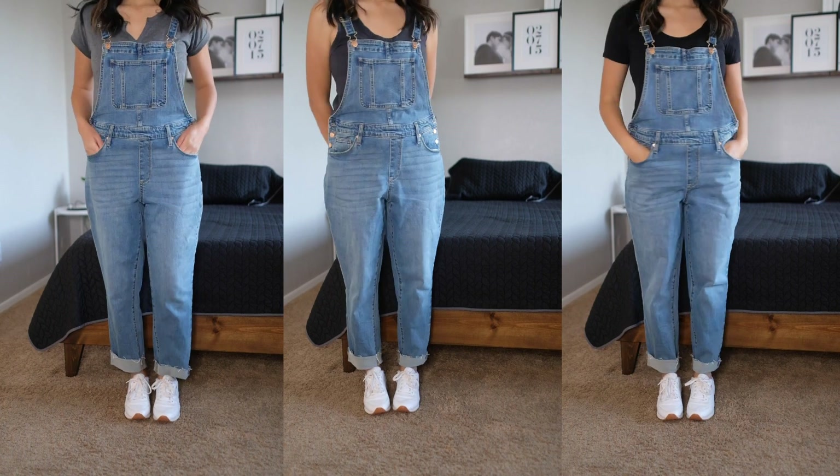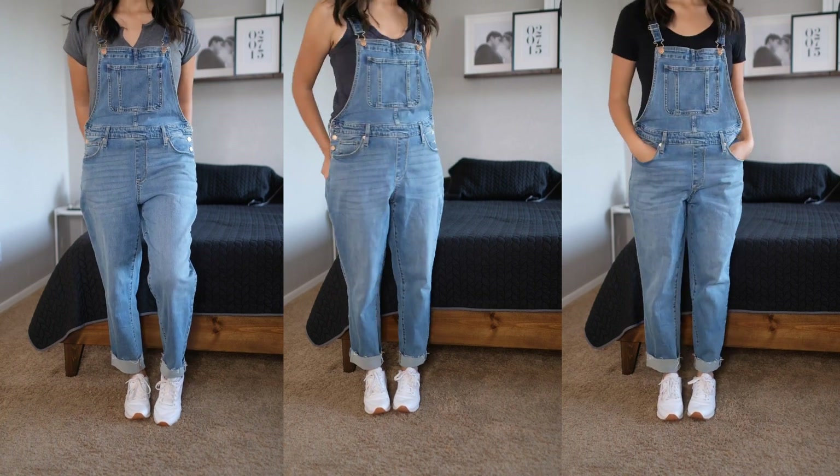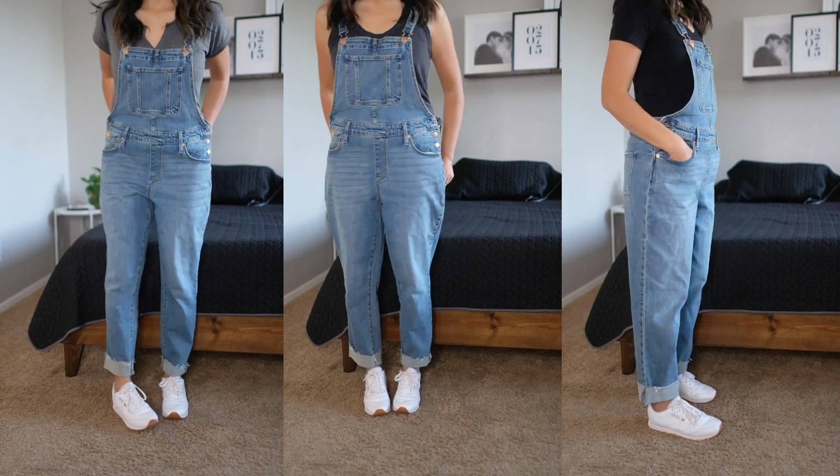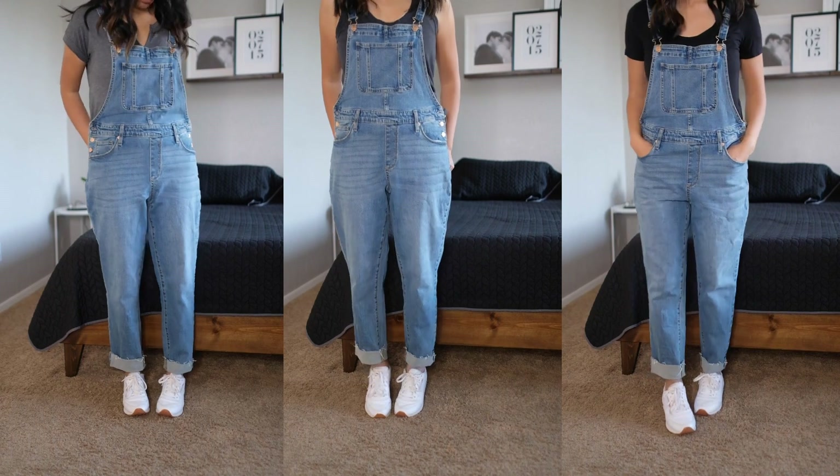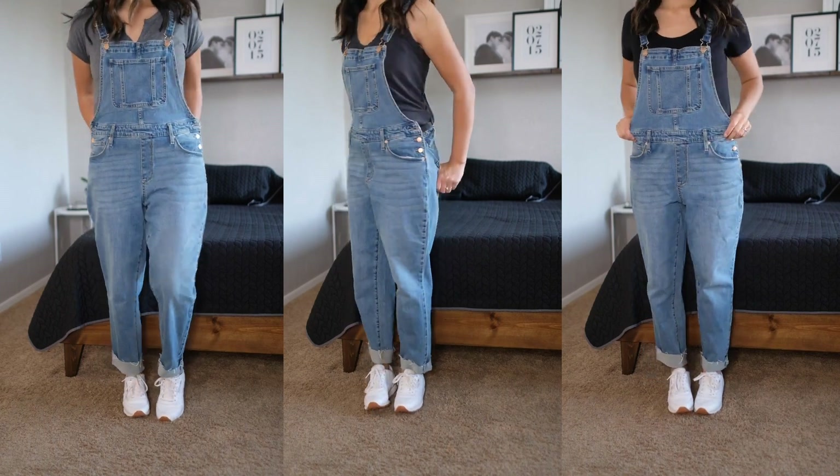Overalls — one thing I love about overalls is that you can style them with any t-shirt and it looks great. They are super comfortable, easy to style, have a casual feel, and I normally like to pair them with sneakers.